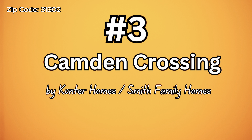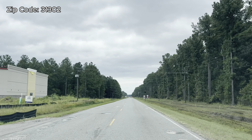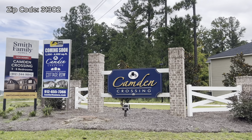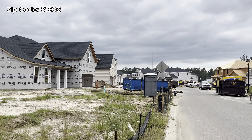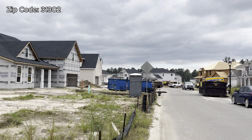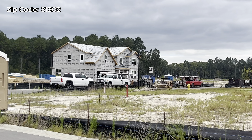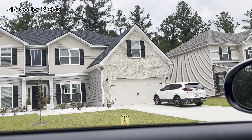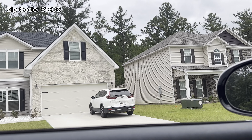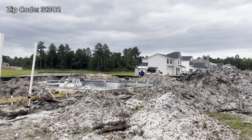Number three is Candom Crossing by Contra Homes and Smith Family Homes — two builders in the same exact community. I'm on Little Neck Road about to turn left into Candom Crossing. This community has homes starting at three bedrooms, four bedrooms, even five bedrooms — bigger homes. They don't have huge lots; they are somewhat close to each other. The HOA is $600 a year and gives you access to the playground and the pool, which they're still building.